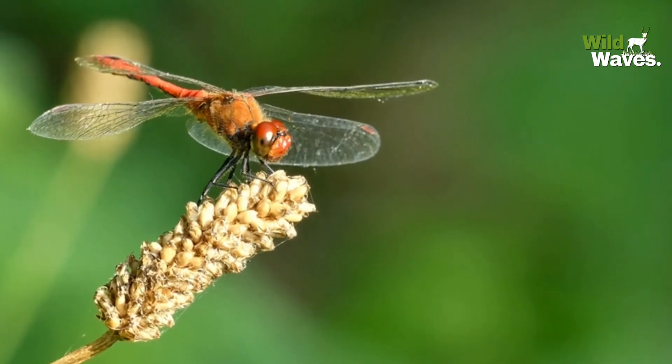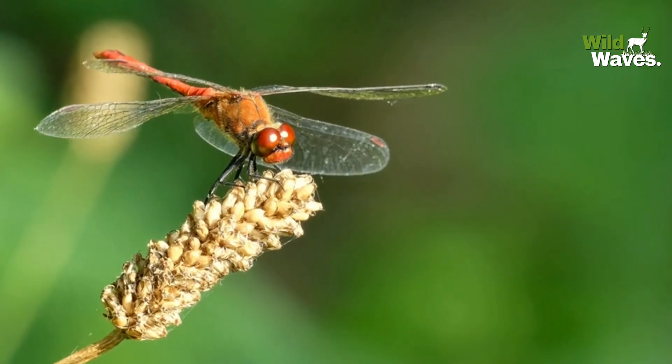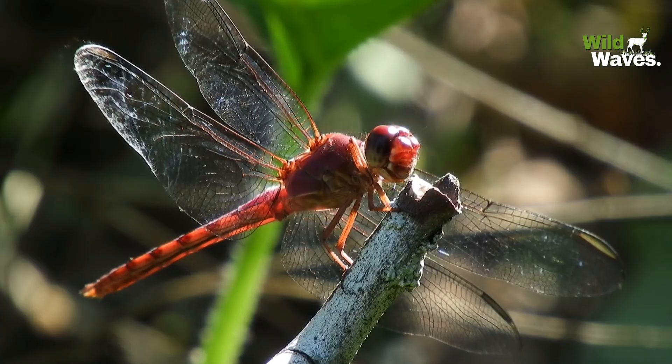Their long, slender abdomen helps stabilize them during flight, while their four independently moving wings give them unmatched aerial control.